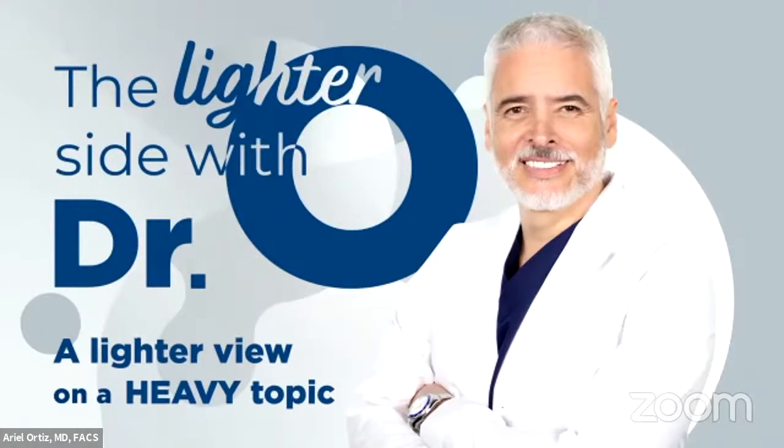Good day to everyone wherever you are. This is the beauty of the internet. This is called The Lighter Side with me, Dr. Ortiz, and it is a lighter view on a very heavy topic, so we try to make it fun and interactive. Today I don't have an interview, but I actually have a surgery — a live surgery.